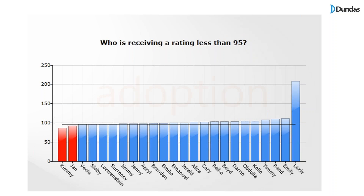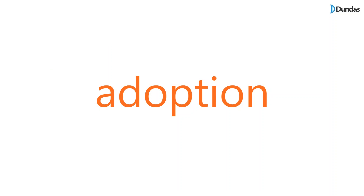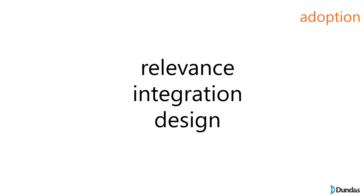Now I want to move on to best practices, and the reason is adoption. Even though it's clear how effective dashboards can be, we still have an adoption problem — probably the most important KPI when it comes to these tools. Studies indicate that less than 30% of these tools are adopted by end users, which is appalling given the time and resources invested. There are three big reasons: relevance, integration, and design.